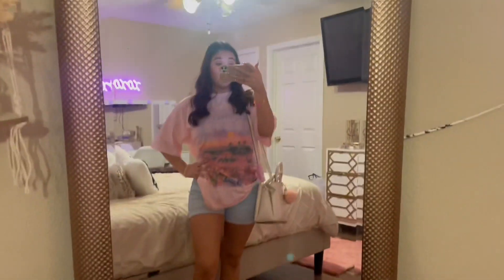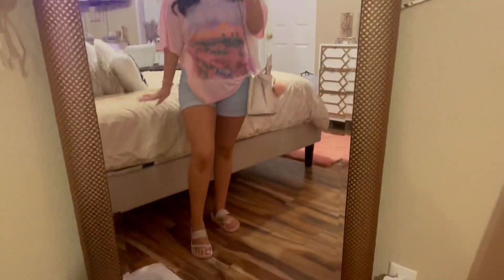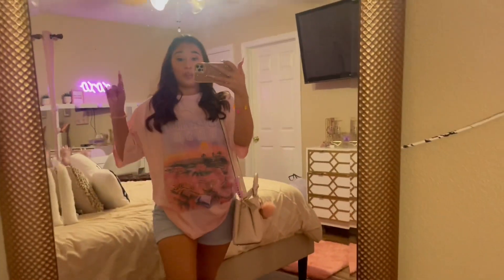I decided to change my whole fit because I checked the weather and it's like 77 degrees outside and all gloomy. So I just threw on some cute chanclas — I got these from Ross — and a shirt I got from Shein. Now we can be on our way.